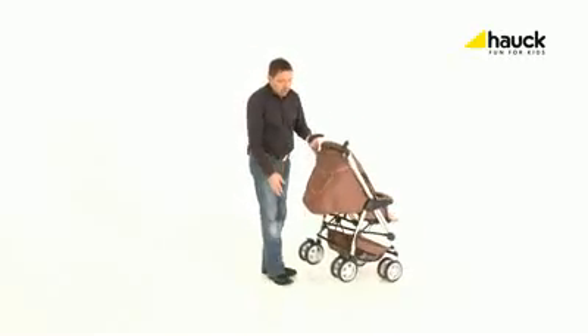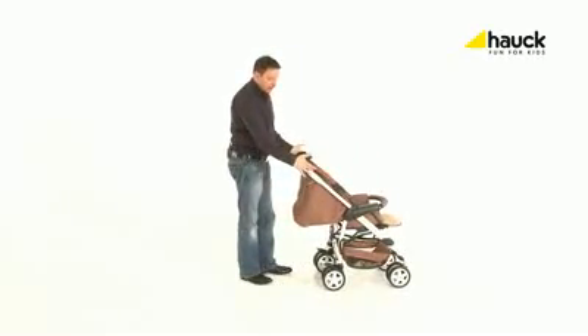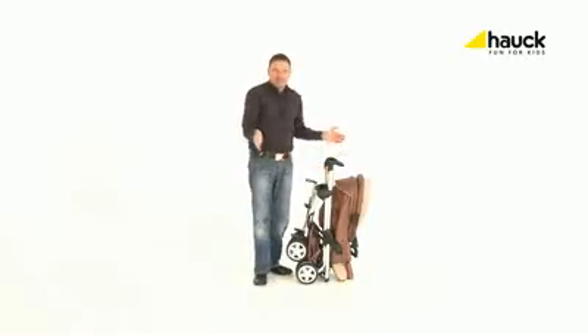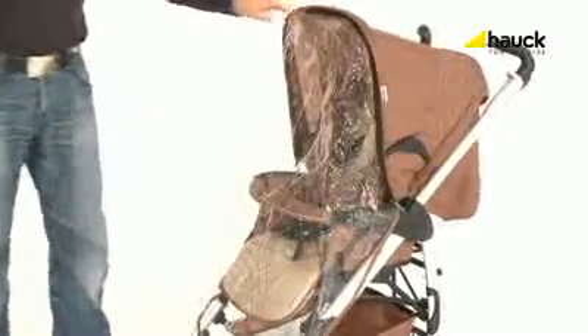Hook back, quickly pull the strap, pull the handle grips on both sides, put on the front axle — done. The rain cover included can be easily attached thanks to its zipper.